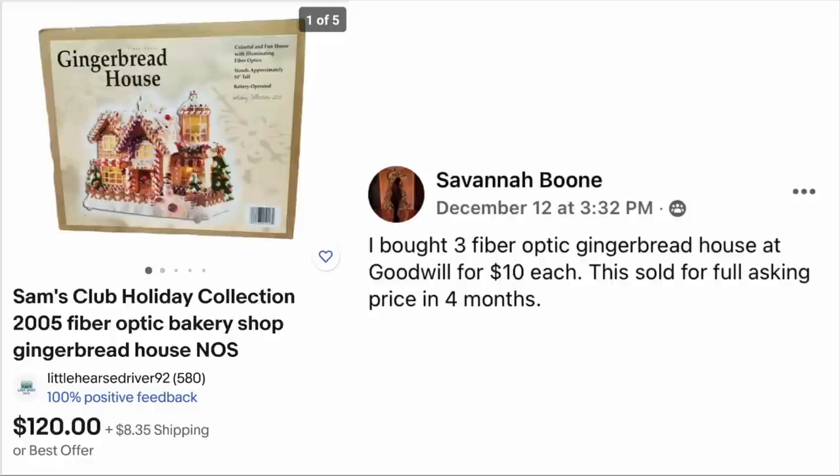Savannah Boone bought three fiber optic gingerbread houses at Goodwill for $10 each. This one sold for full asking price in four months. Sam's Club Holiday Collection 2005 fiber optic bakery shop, $120. And think about this — this is not Christopher Radko or Jay Strongwater or a vintage ceramic Christmas tree. This is from Sam's Club. It goes to show that people will buy anything. $10, sold for $120.